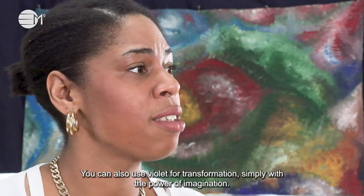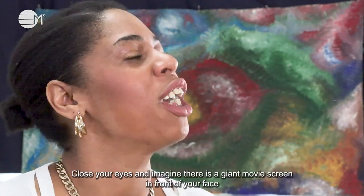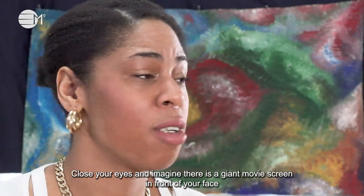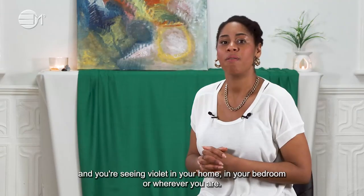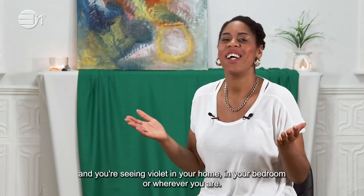You can also use violet for transformation simply with the power of imagination. Close your eyes and imagine there is a giant movie screen in front of your face and you'll see violet in your home, in your bedroom or wherever you are.